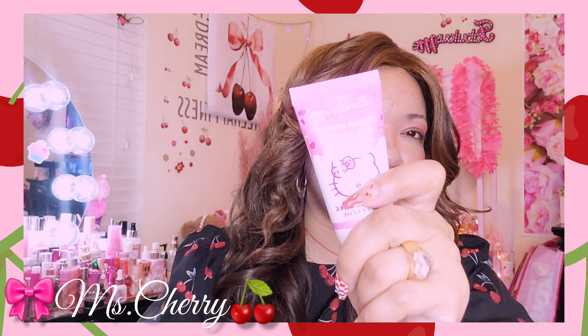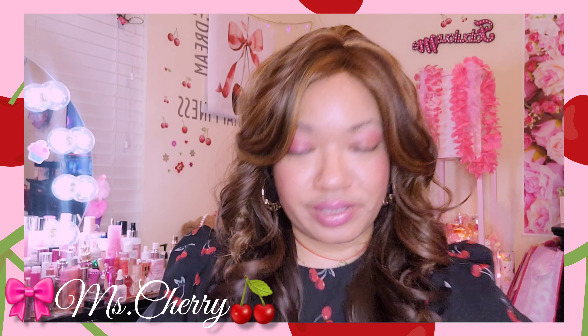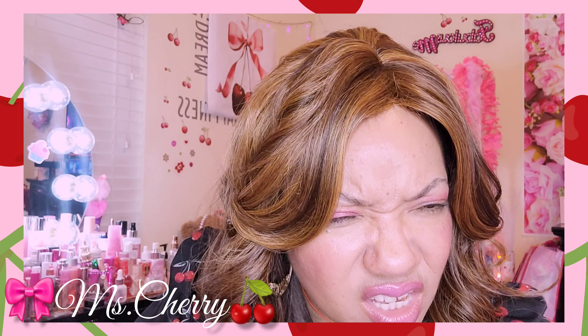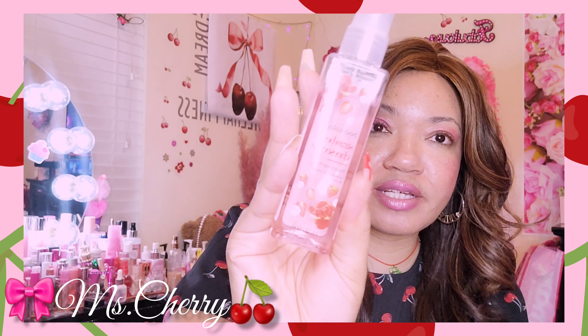In the first side pocket I've got my Birthday Cake Hello Kitty Cream Shop hand cream — super cute packaging, and she is giving birthday cake vanilla. In the next pocket I have this pen that writes pink — love having me a pink pen.